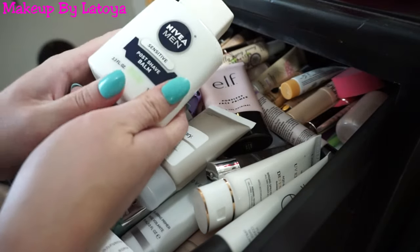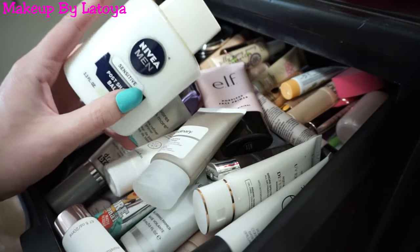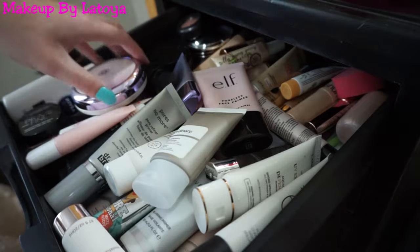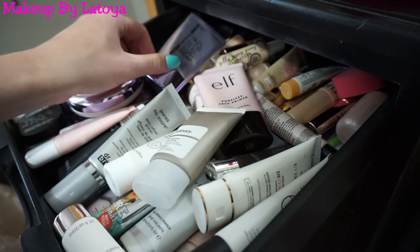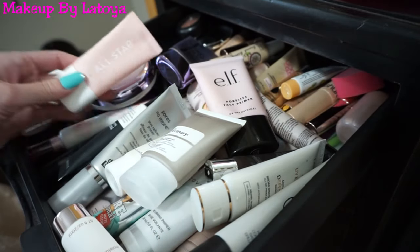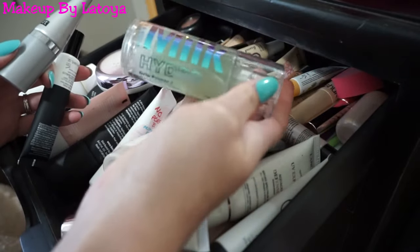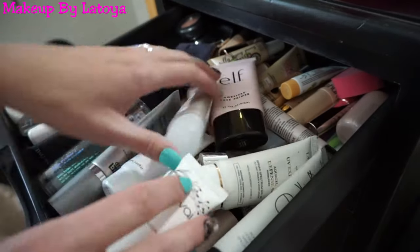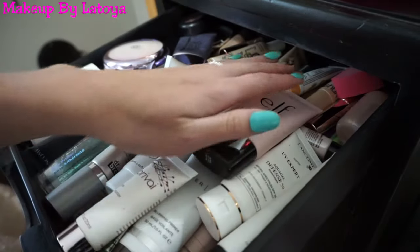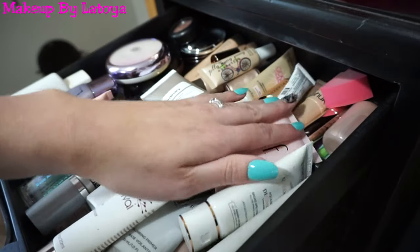Do you guys remember the Nivea Men Post Shave Balm? Everybody on YouTube used to use this as primer — I still have mine and I still use it. I also have the Peter Thomas Roth Skin to Dye For Primer, Elf Poreless Face Primer, the ColourPop Primer, Touch and Soul Primer, and the Milk Hydro Primer — one of my favorites. I am a sucker for primers. I think they can do a lot to help your makeup last all day. Behind that is my liquid highlights — I don't go into these too often since I really like my powder highlights more.